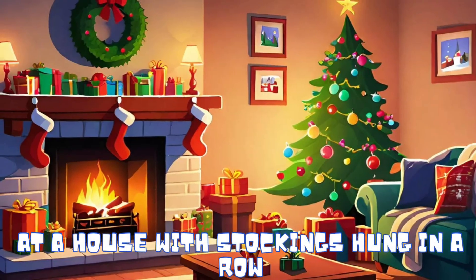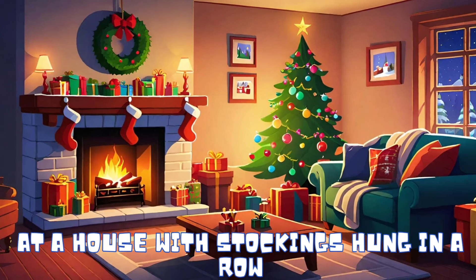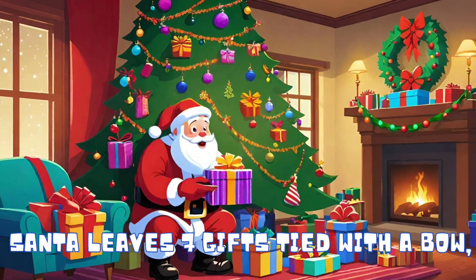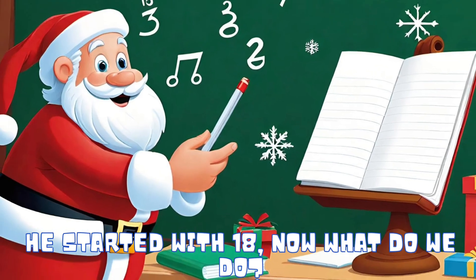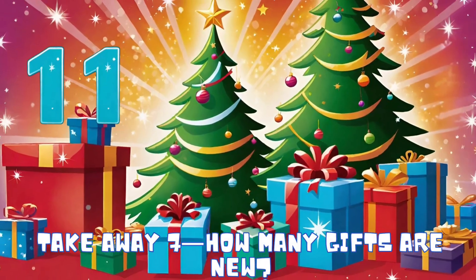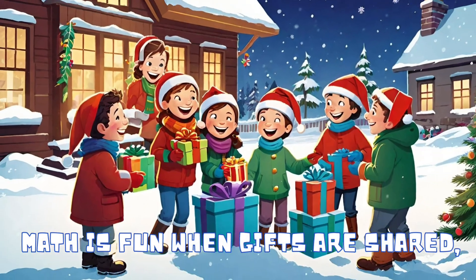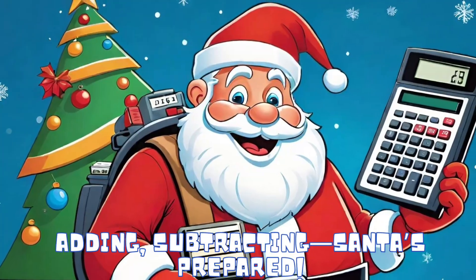At a house with stockings hung in a row, Santa links seven gifts tied with a bow. He started with 18 — now what do we do? Take away seven, how many gifts are new? Math is fun when gifts are shared, adding,